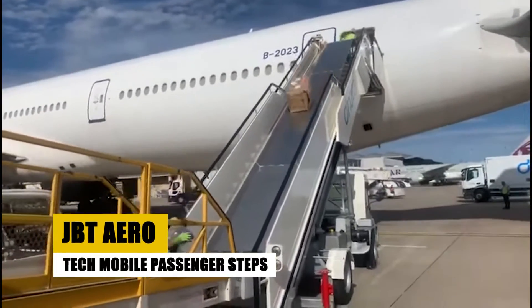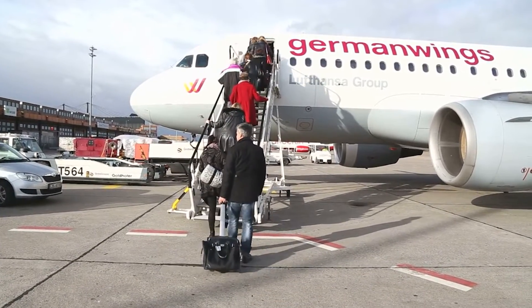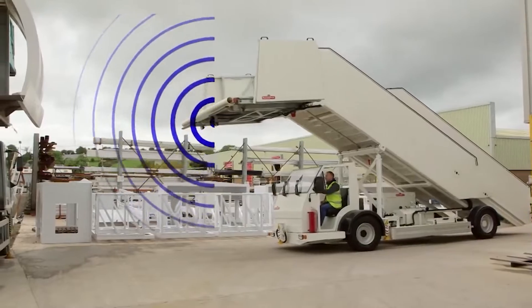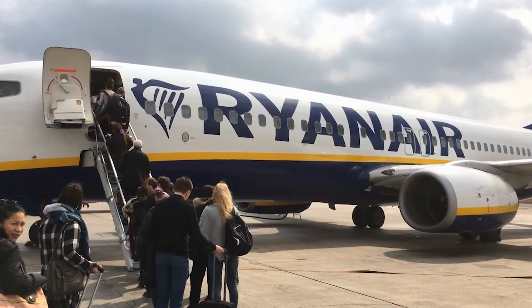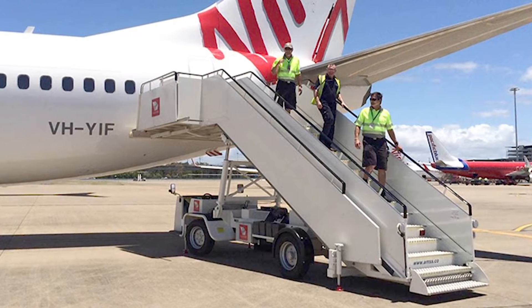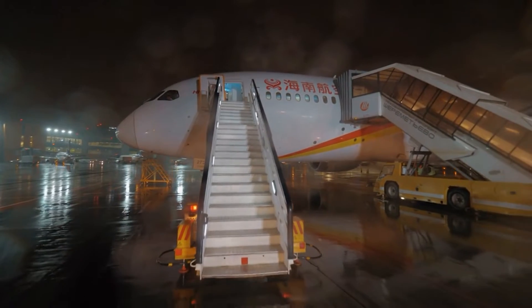Crafted for optimal accessibility, the JBT Aerotech mobile passenger steps stand as a testament to innovative airport service solutions. Designed to cater to a broad spectrum of aircraft, these steps ensure a secure and comfortable passage for passengers, naturally adjusting to various door heights and offering a slip-resistant path underfoot. Strategically placed lighting provides clear visibility during nighttime boarding or deboarding. Distinguished by strong build and effortless portability, the JBT Aerotech steps seamlessly bridge the distance between plane and pavement.